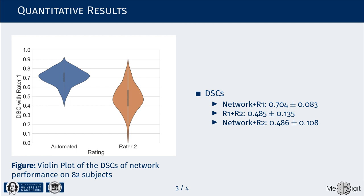The evaluation using cross-validation showed promising results with DICE coefficients of around 0.7, and the comparison with the second rater indicates the potential to replace individual human raters.